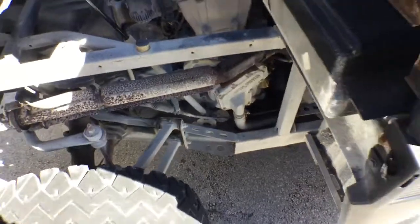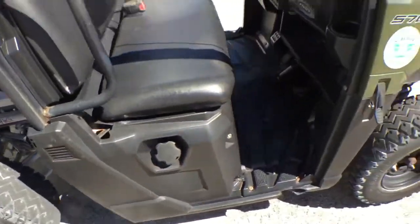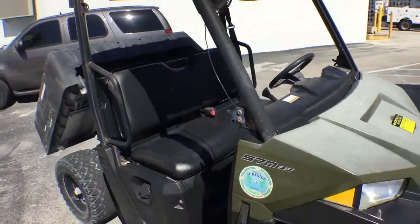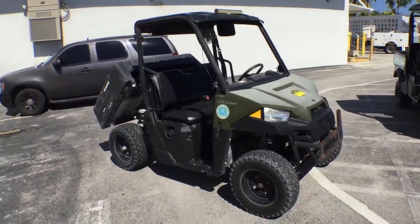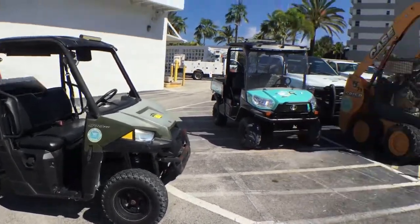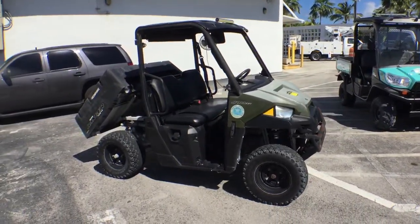That's pretty much it. They just purchased a new one, which is right over here — that's replacing this one. The old's got to go. They're not getting rid of it because it's broken or anything like that. They have to get rid of this one because they got that one.